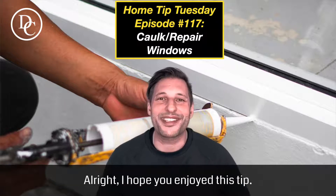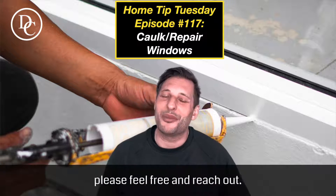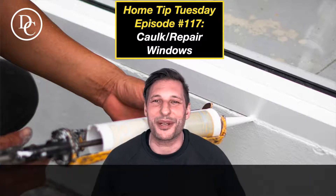Alright, hope you enjoyed this tip. Have a wonderful day, and as always, if you have a tip you want me to speak on, please feel free and reach out. Have a great day. Bye for now.